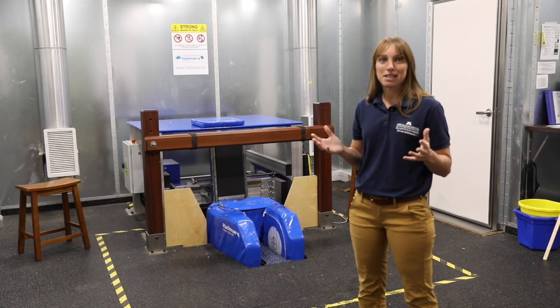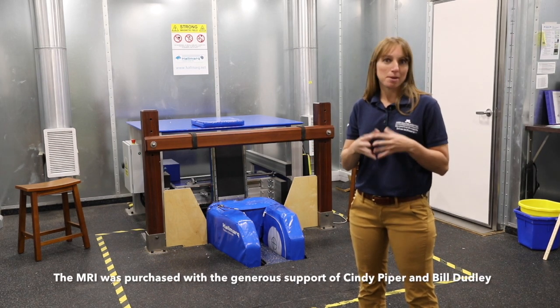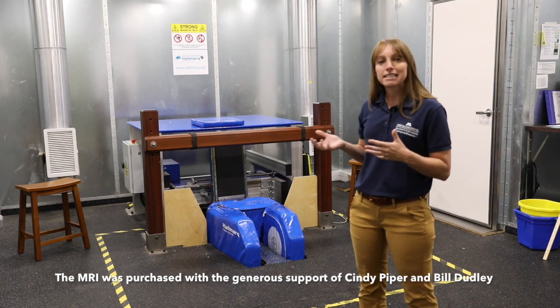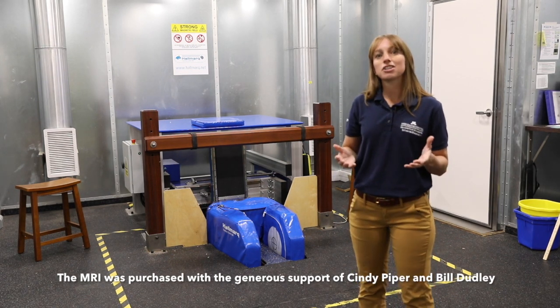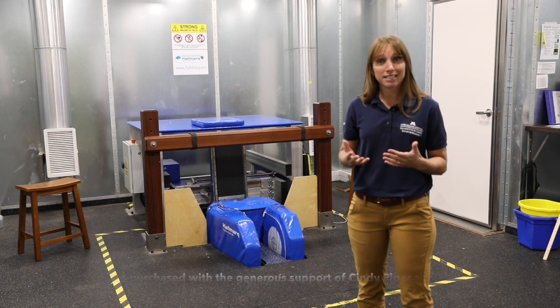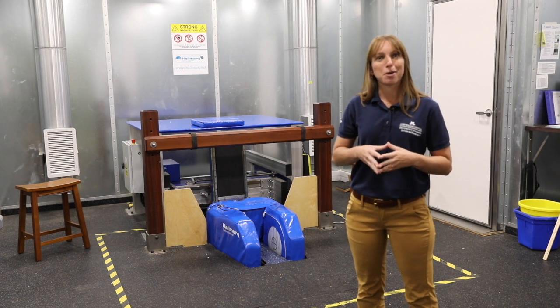Next up is another point of pride for us here at the University of Minnesota. This is our standing MRI unit, made possible thanks to generous donations. This allows for detailed imaging of the soft tissue structures in the leg of a horse. Once again, the advantage here is that our patients can be sedated and don't need to be anesthetized, but we get the same quality of images, allowing for better diagnosis by our surgery department.